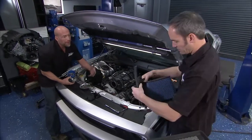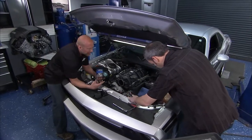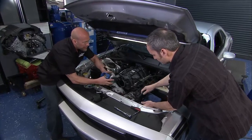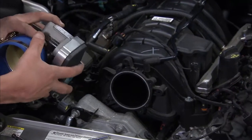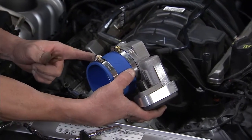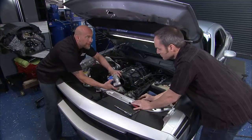I think that's why these modern Challengers do so well — they look a lot like those early models. Today we're going to throw some BBK stuff on it and improve this 5.7: an 85mm throttle body upgrade and a cold air intake — easy to add 30 horsepower.